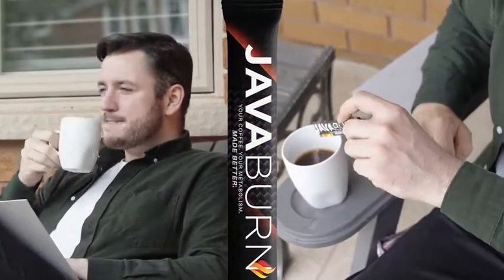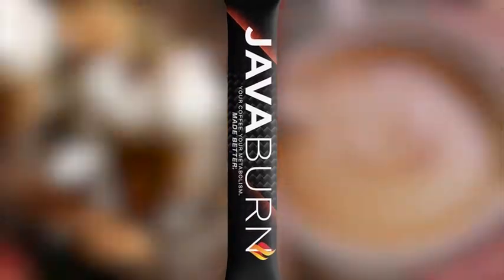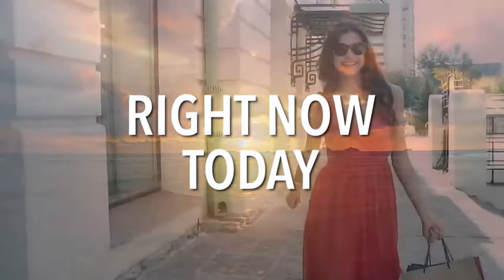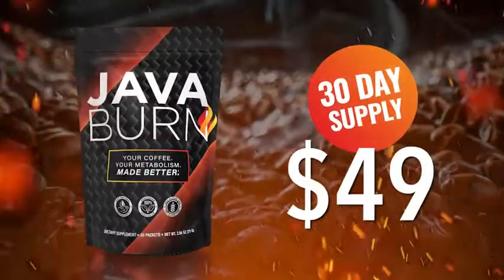JavaBurn is totally tasteless and dissolves instantly into your coffee, and it works just as well regardless of what kind of coffee you drink or what you like to put in it. Right now, today, you can get a 30-day supply of JavaBurn for a simple, one-time fee of just $49.